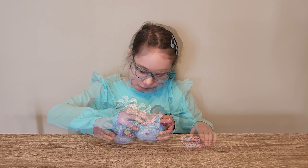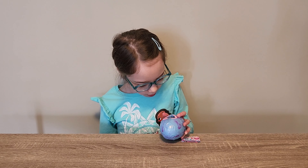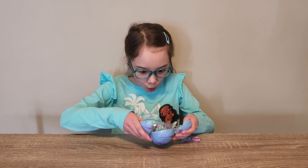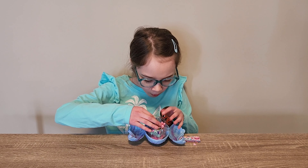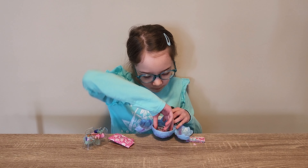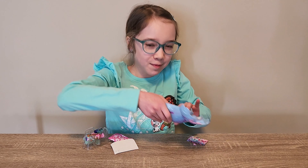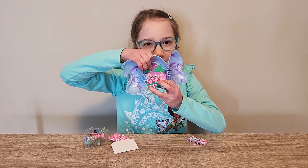Okay, here's the egg. Whoa! This one looks super cool. Let's take out all this stuff. Here's the egg. Oh whoa! I might have to tape this to the egg — it fell out.